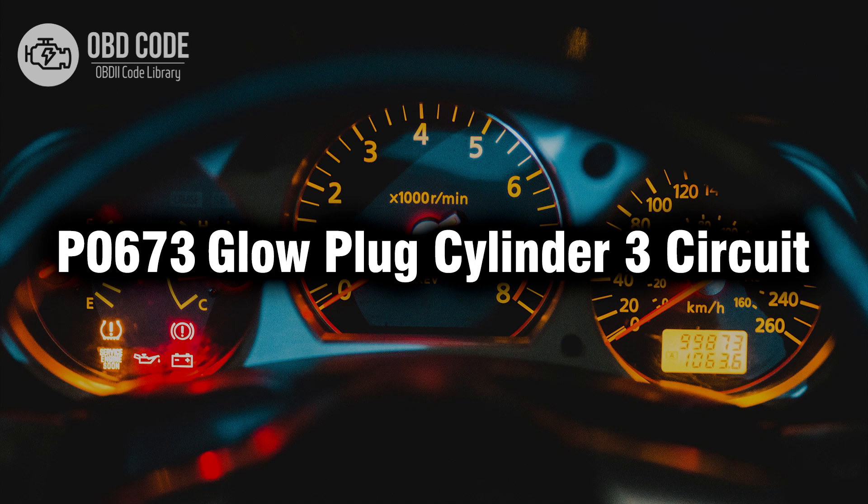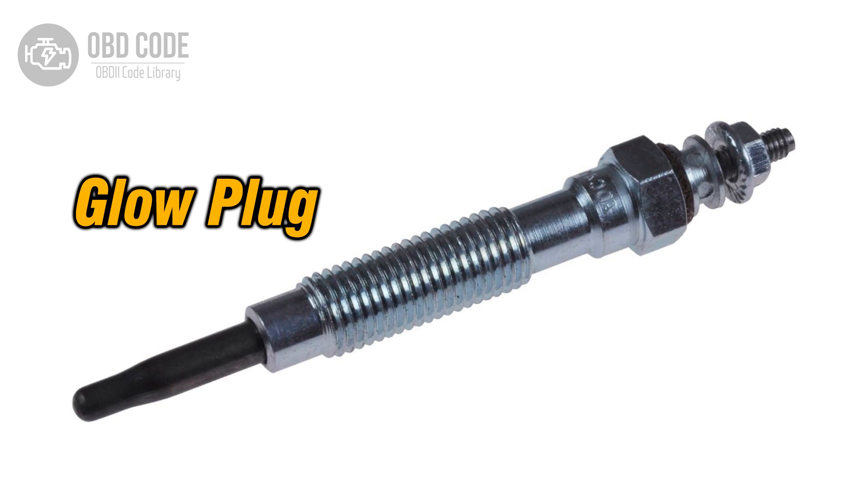Welcome. In this video we will talk about code P0673, its symptoms, causes and possible solutions. The P0673 trouble code indicates an issue with the glow plug circuit for cylinder 3 in a diesel engine. Glow plugs are crucial components used to preheat the combustion chamber for easier cold starts in diesel engines. When the powertrain control module (PCM) detects a fault in the glow plug circuit for cylinder 3, it triggers the P0673 code.